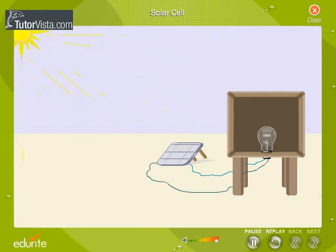When sunlight strikes the cell, a certain portion of the sunlight is absorbed by the semiconductor material. The light energy knocks electrons loose, allowing them to flow freely. This flow of electrons constitutes current.